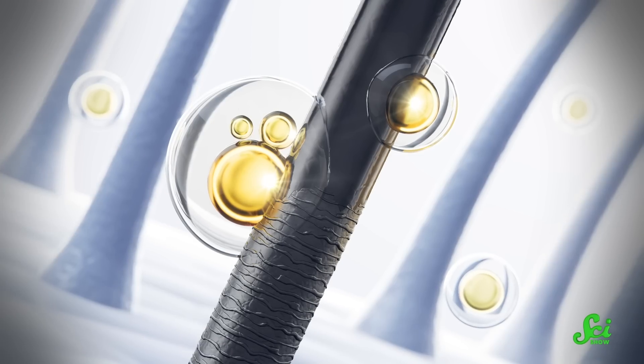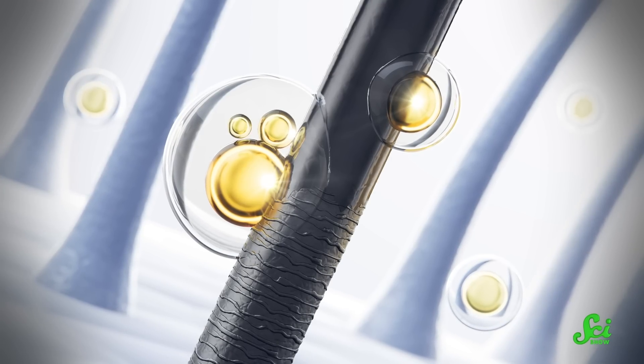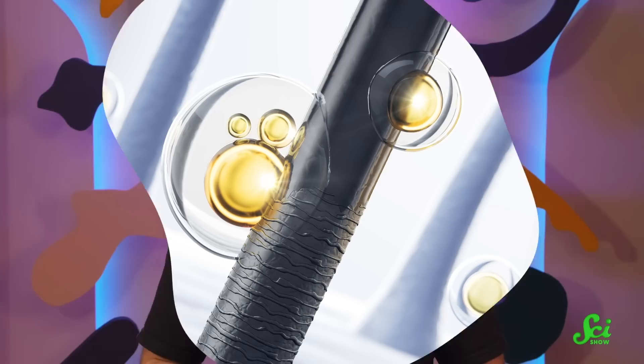Human hair adsorbs oil because the outermost layer of the hair, the cuticle, is made up of hydrophobic dead cells. Hydrophobic materials repel water, so they clump together when they're in water to try to touch the least amount of water possible. So when the hair is immersed in oil after an oil spill, the hydrophobic oil will cling to the hydrophobic surface of the hair. And when you remove the hair, the oil goes with it.